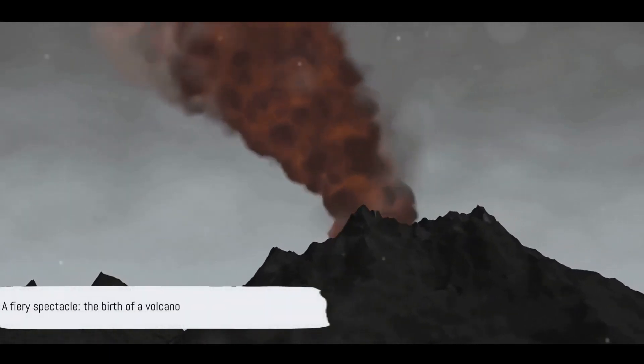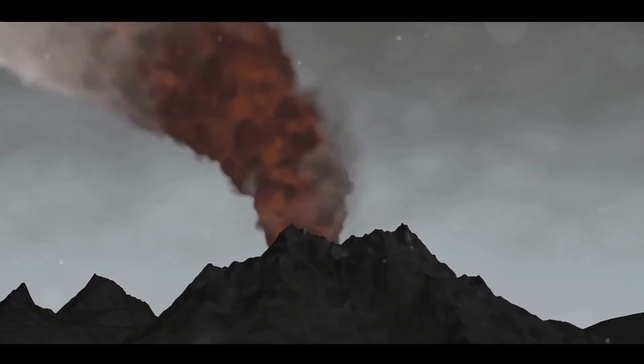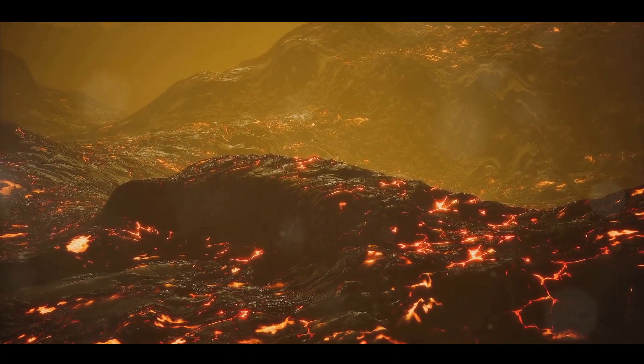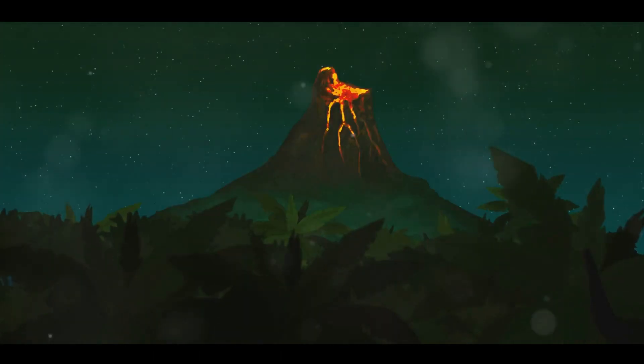Have you ever wondered how these towering structures of fire and rock called volcanoes come into existence? Well, the life of a volcano begins deep beneath the Earth's surface in a place known as the mantle. This is a layer of molten rock, or magma, which is kept under extreme pressure.